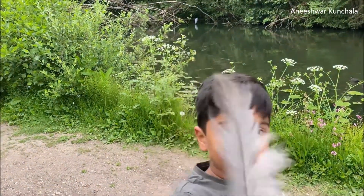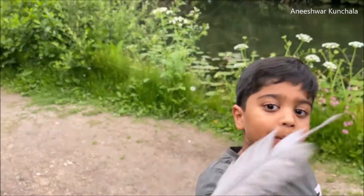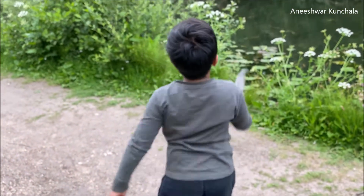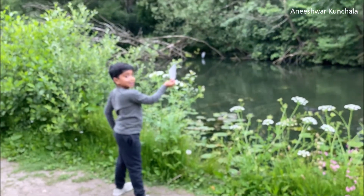Do you want to see it close up? See — it is a grey heron because it is grey, and it's a heron feather. And over there, you see — that's a feather. It looks exactly the same.